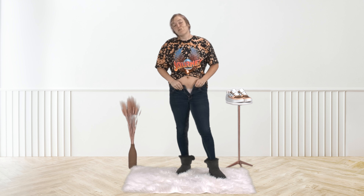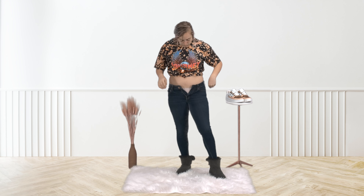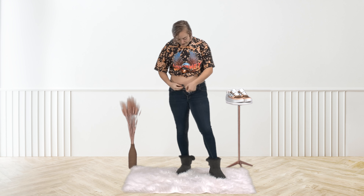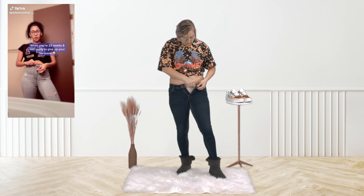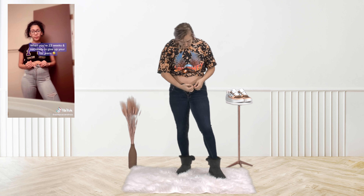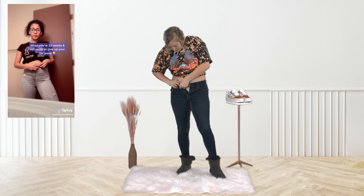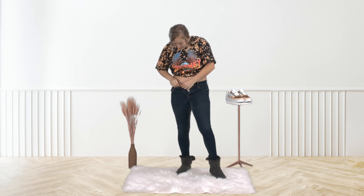I have been wearing my pants unbuttoned for probably a couple of weeks now because I don't want to give them up yet. I normally wear oversized t-shirts anyway so you can't tell, but I found this hack that is super nice. You can take a rubber band or a hair tie, put it on the button, loop it through, and put it back around the button. I normally do it twice or three times just to make sure it's secure.